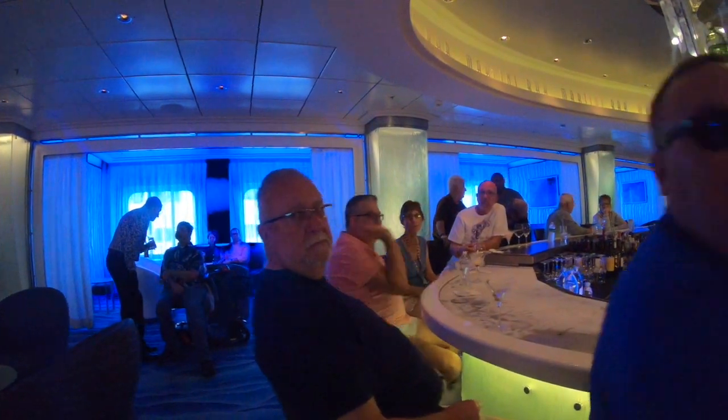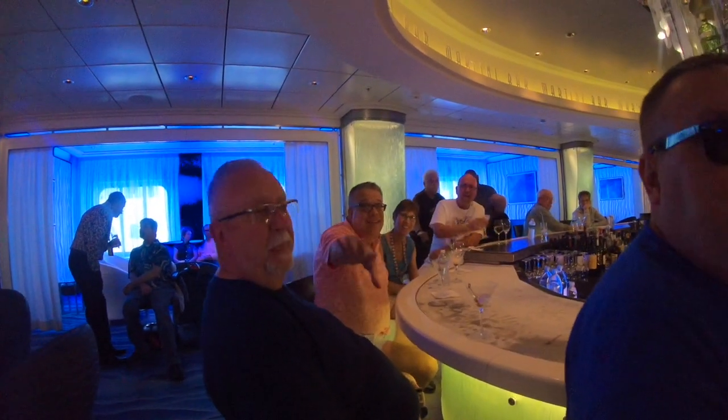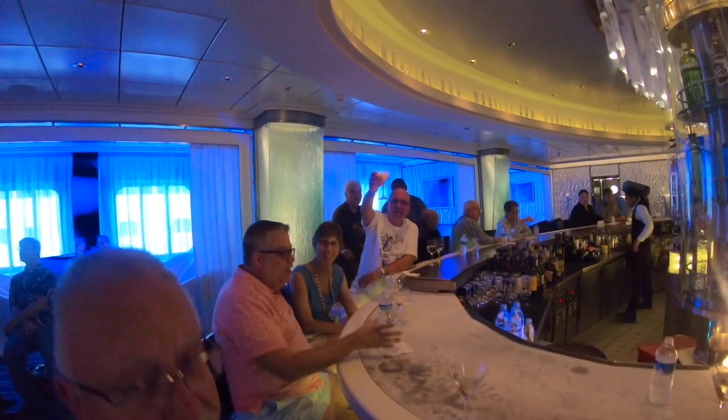Here's one last shot of the bar at night — you can see how busy it gets and what a great atmosphere it is. This really is the place to meet of an evening. The Martini Bar is not to be missed.